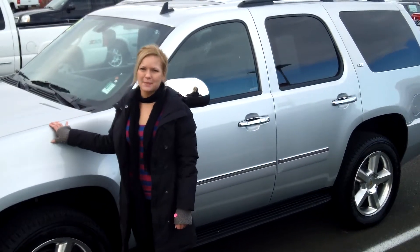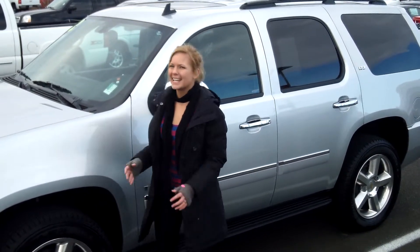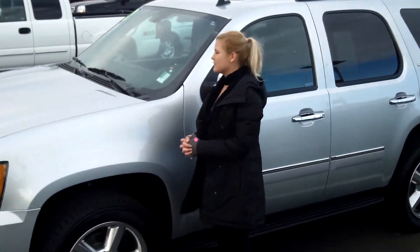Hi, this is Lacey. I'm here at Car Chevy World in Beaverton. Thanks for clicking on that link. This is your virtual tour of the 2012 Chevrolet Tahoe.